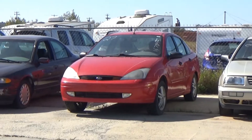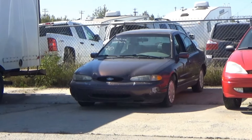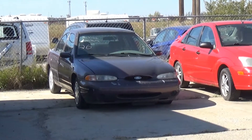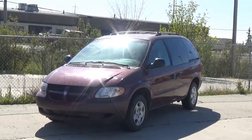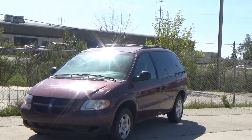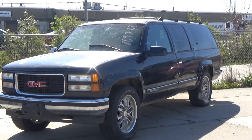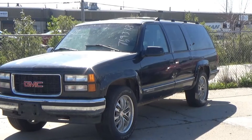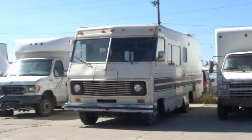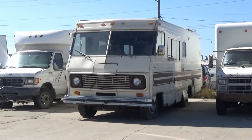Lot number 40 is a 97 Dodge Ram 1500 regular cab short box, AOD. Lot number 39 is a 98 Honda Civic, AOD, loaded. Lot number 38 is an 02 Ford F-150 four-door short box, V8 AOD 4x4, air. Lot number 37 is an 88 Chevy Cutaway Van Dually, V8 auto. Lot number 36 is a 97 Ford Explorer XLT, V6 AOD 4x4, loaded, power seat. Lot number 35 is a 99 Ford F-150 XLT, V8 AOD, loaded, power seat, it's active. Lot number 34 is an 02 Volkswagen Jetta, AOD, loaded, leather heated seat, power seat. Lot number 33 is a 2004 F-250 regular cab, V8 4x4.